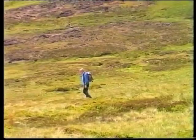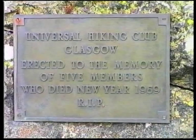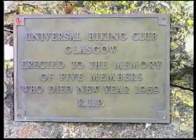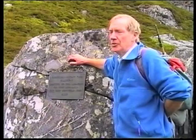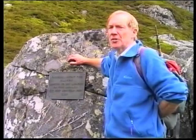This is a commemoration plaque put up by the Universal Hiking Club of Glasgow to commemorate the five men who perished in a blizzard on Jock's Road on the 1st of January 1959. The men were Frank Daly, Robert McFall, Joseph Devlin, Harry Duffin, and James Boyle. Two of the men actually got as far as this point before they finally succumbed to the blizzard. They were within a couple of hundred yards of Jock's Hut, but it probably would not have made much difference to their survival.